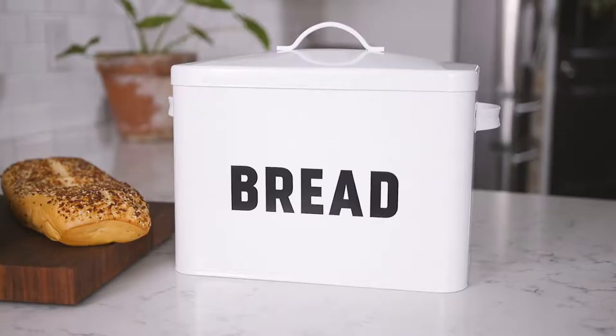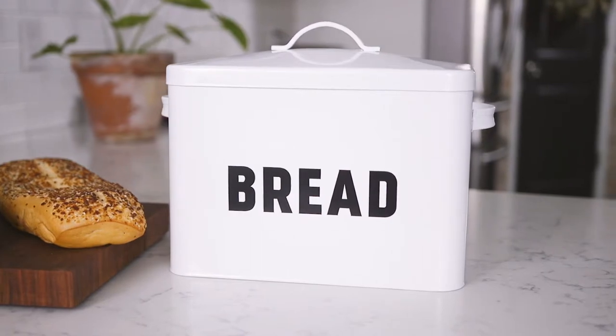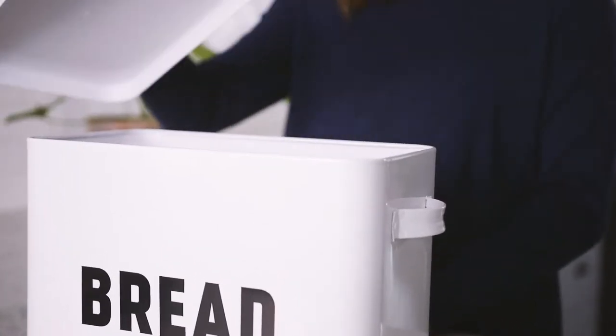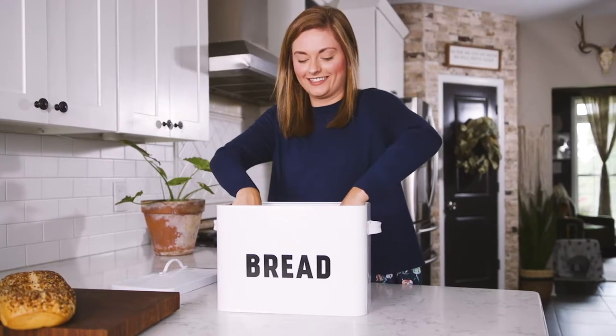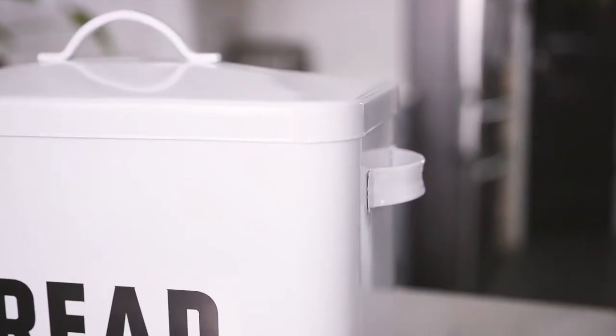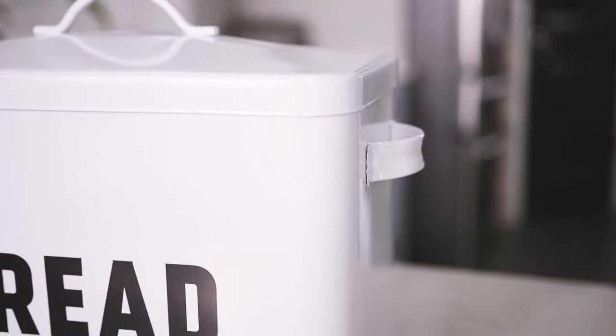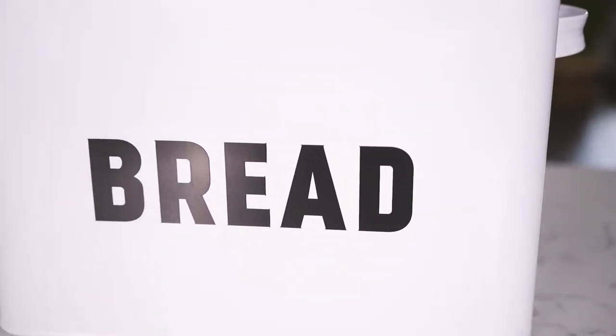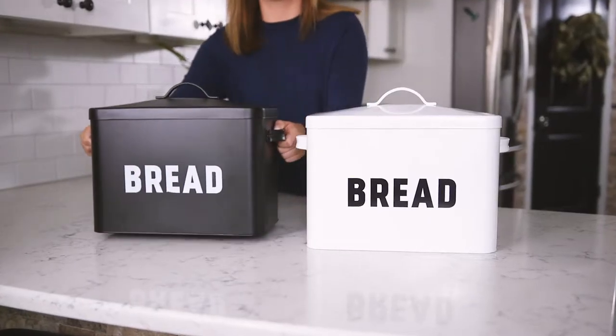Keep your counters clutter-free and stylish with the Claimed Corner bread box. Large and versatile, this bread box has the capacity to hold multiple items with room to spare. The durable steel construction is powder-coated for a crisp, clean look. This timeless bread box design fits a wide range of decor themes, from farmhouse to modern.